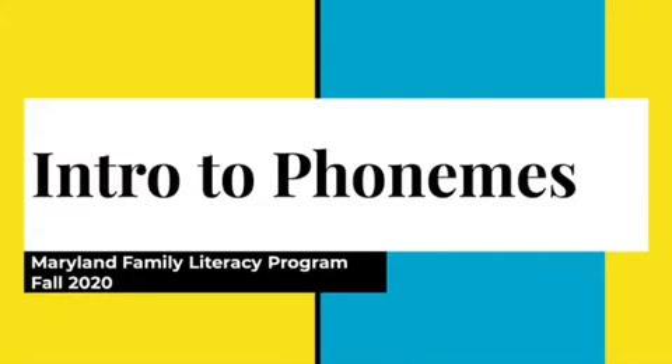Hi, my name is Tatia and I am a student at the University of Maryland, here with the Maryland Family Literacy Program, which used to be called Partners in Print. Today we'll be talking about phonemes.